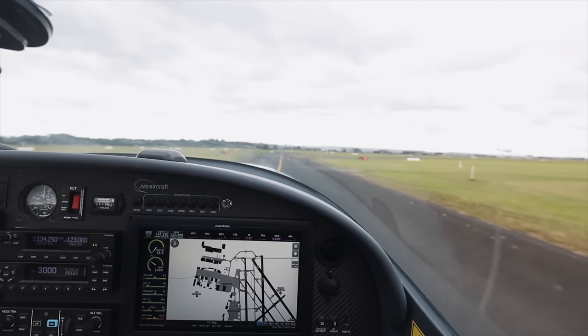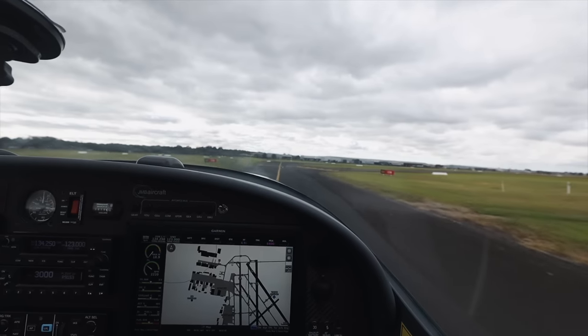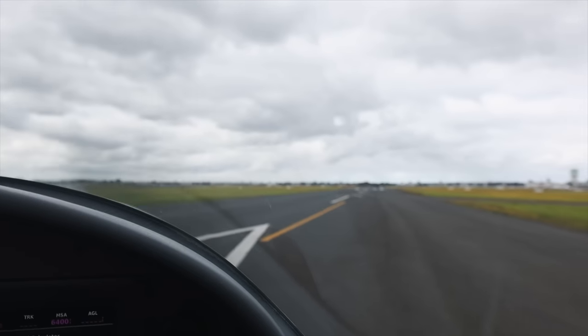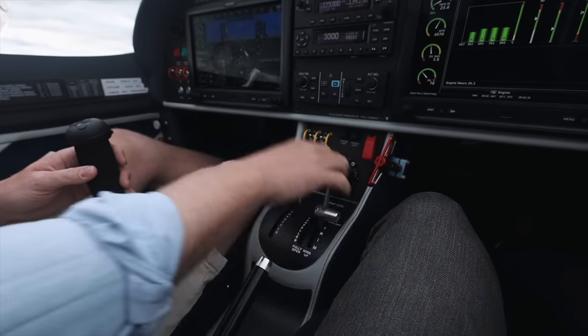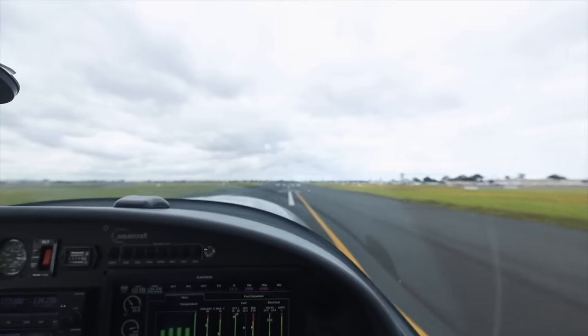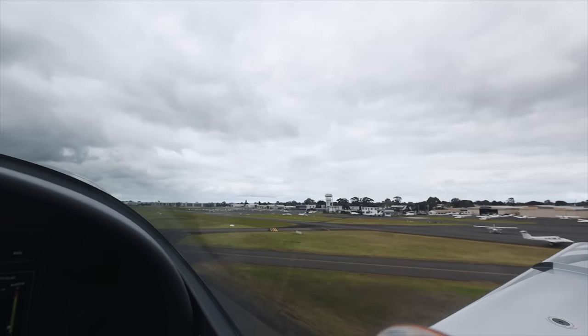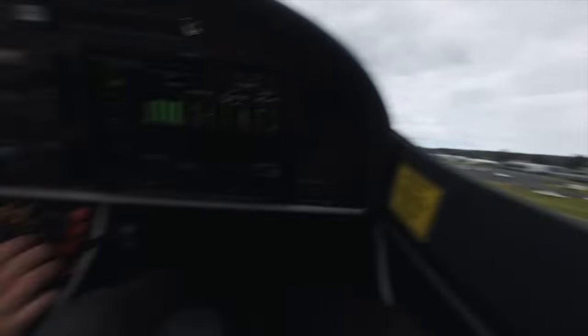Taxi to holding point Delta 2. Runway 17. And when we come in for the landing, we call this tower. 9153, clear for takeoff. Clear for takeoff. 9153, you're running on the right. Positive rate, gear up. Up. Up.